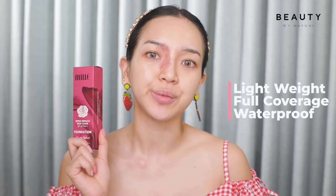You can also use this product. This is a super miracle skin cover, and the foundation is there. I think it's lightweight and it's full coverage. It's waterproof.